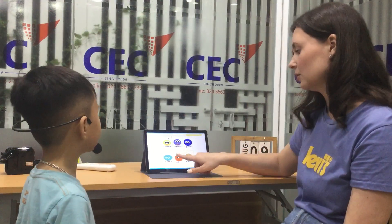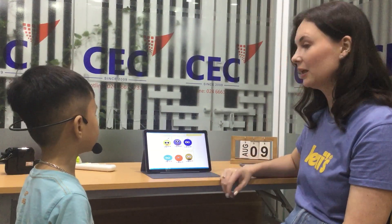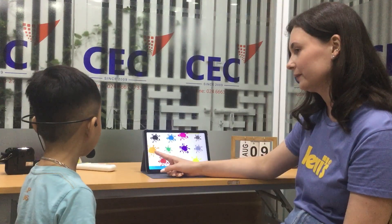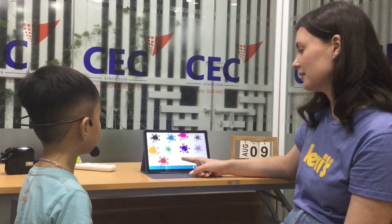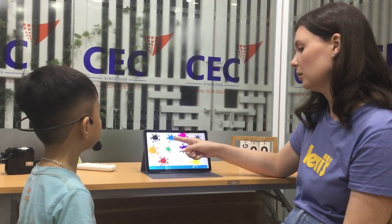I'm seven years old. I'm eight years old. I'm ten years old. Very good. How old are you, Zahai? I'm six years old. Oh, such a big boy! Let's review the colors. What color is this? Orange. White. Pink. Blue.